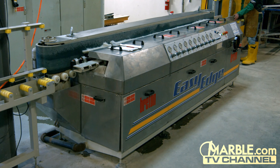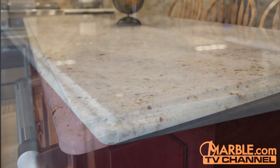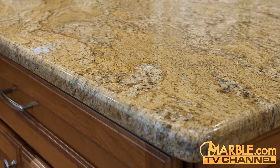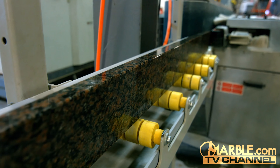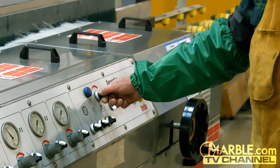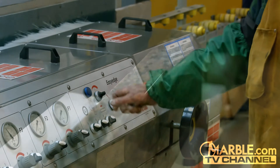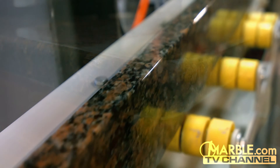The Breton Easy Edge is an inline edging and polishing machine which produces perfectly smooth edges while outputting a variety of edge profiles. It completes jobs in a fraction of the time taken using a traditional router machine. The Breton Easy Edge creates the smoothest edges possible using precise measurements, evenly polishing and finishing edges to perfection.